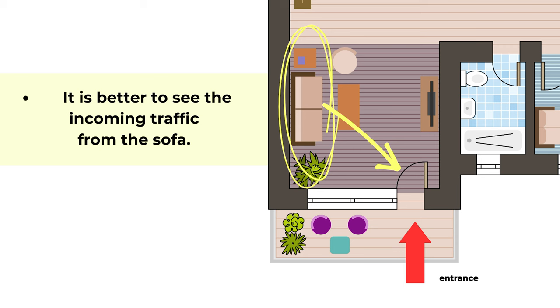We want to arrange the sofa so we can see the incoming traffic — when people enter the room we can see who's coming instead of having our back to the door. When you are positioned away from the door but can still see people come in, it's called the power position. You are more in charge and feel more secure and supported.